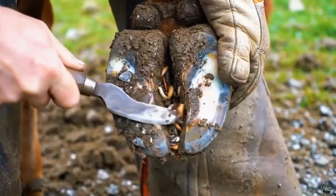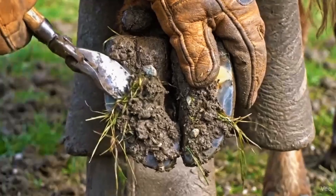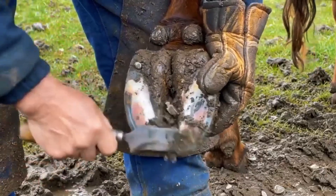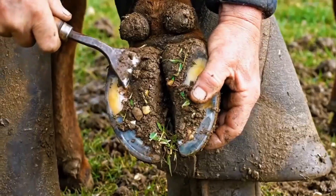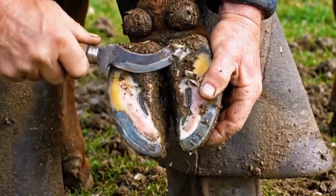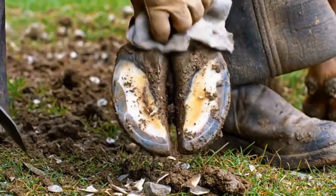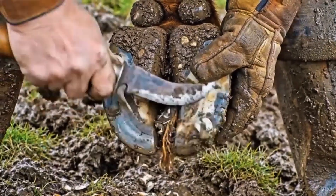Cleaning the hind hoof uncovers hidden worms and maggots, keeping the hoof clean and healthy. Cleaning the front hoof supports healthy growth and prevents infection. Removing debris from the hind hoof uncovers early signs of worms and keeps it healthy. Careful removal of stones and mud from the front hoof prevents infection and discomfort.